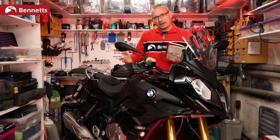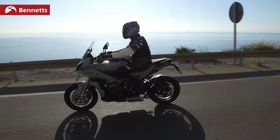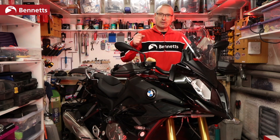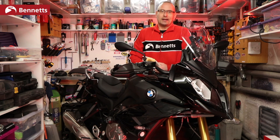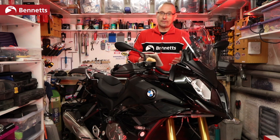The new seat looks very similar and it certainly cups your backside a lot like this one, but I felt I was just sliding forward a little bit more — it didn't feel quite as comfortable for me. That could be because the new bike has narrower bars set further forward, so it's changing your riding position a little, putting slightly more weight over the front. Again, if you're thinking about changing from this to that, give it a go and see what you reckon.